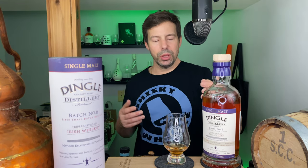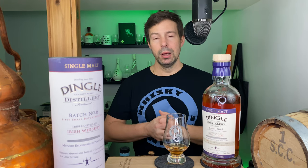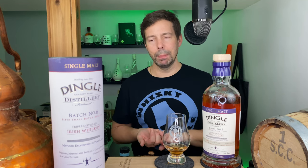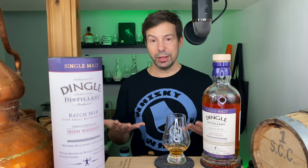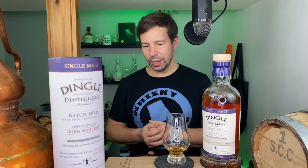File that under Fruit Bomb — it's a port bomb, it's a fruit bomb, it's an Irish single malt whiskey bomb. It's quite nice. Well done to Dingle Distillery. Thanks so much for watching. My name is Mark Coppin. You're watching Whiskey Whistle. Take care folks, we'll see you for the next one. Bye-bye.